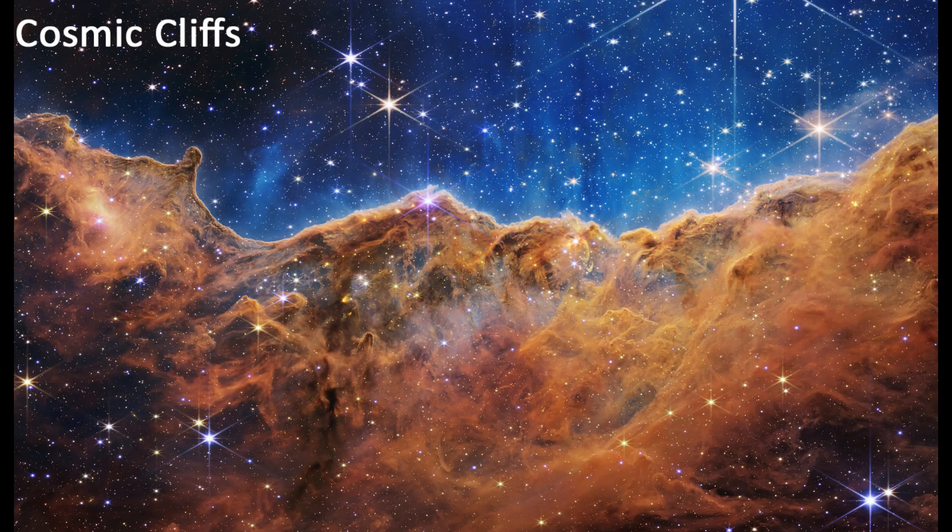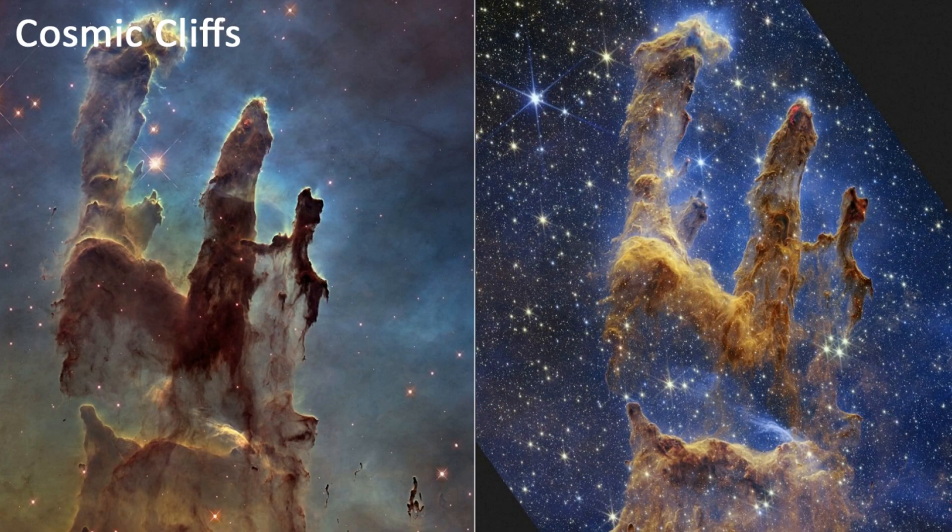Cosmic Cliffs. This image shows the Carina Nebula, and it is nicknamed the Cosmic Cliffs because of the towering pillars of gas and dust. These pillars are home to many young stars, and they are slowly being eroded by the intense radiation from the nearby stars.